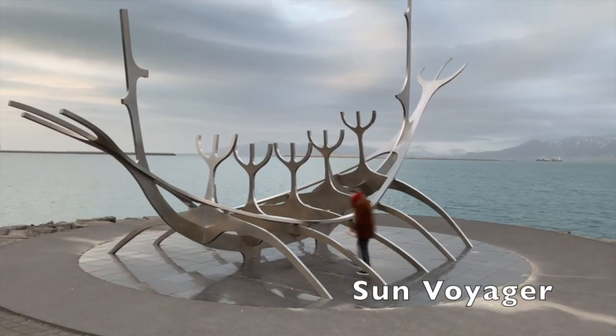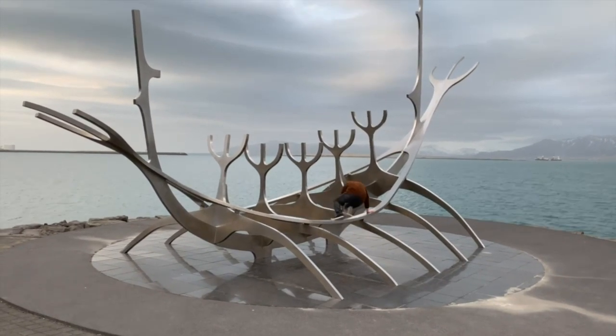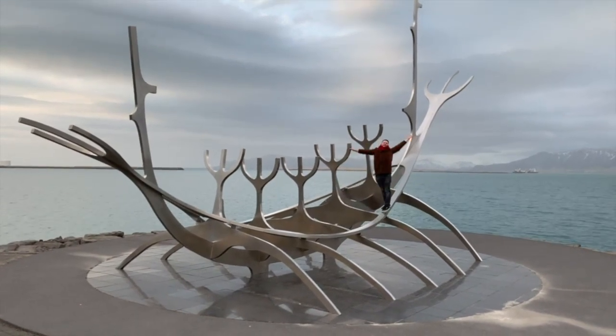Further down the seafront you'll find the Sun Voyager, a large metal reconstruction of a Viking longboat. Question three: what did Leif Eriksson do? He came from Norway, founded Reykjavik, and then he discovered America and found the current United States. Correct, well done.